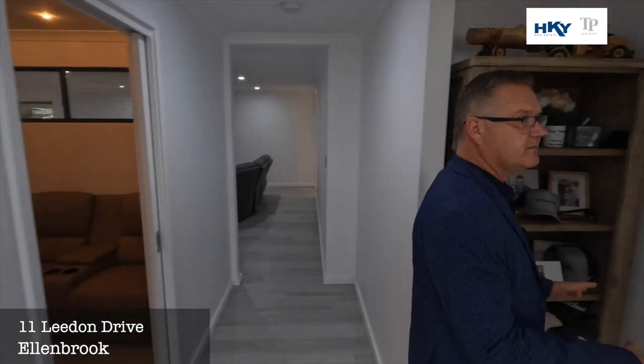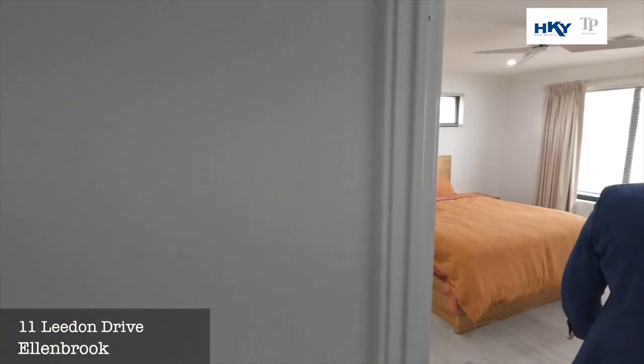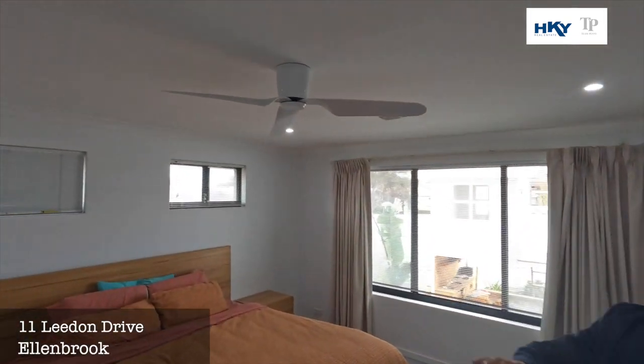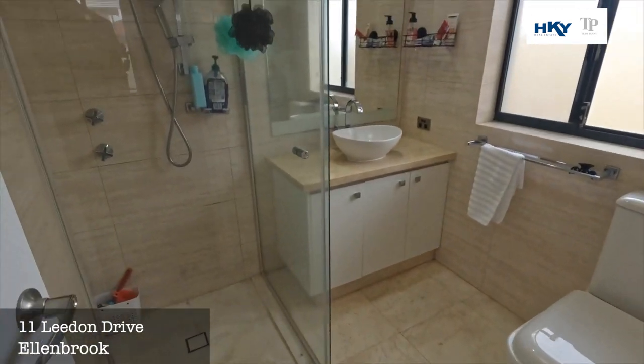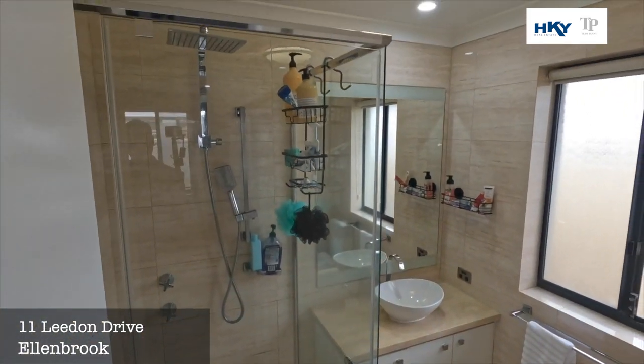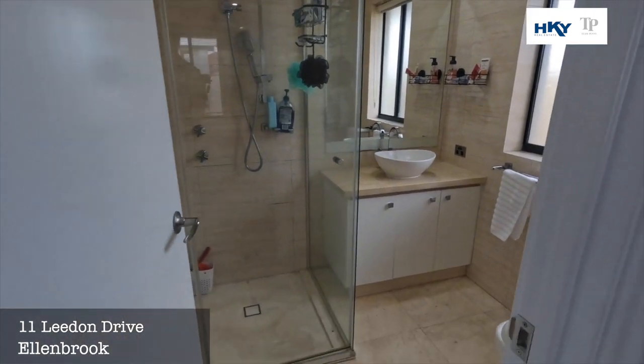We move into the master suite — again a generous size. Got a nice ensuite bathroom, all tiled to the ceiling. And we've got the walk-in robe here.